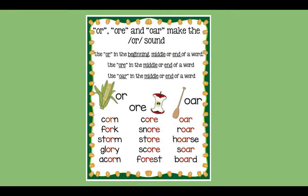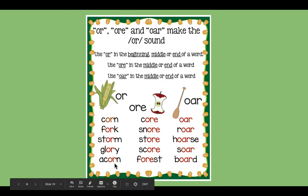Now here's a list of our spelling words, spelled O-R, O-R-E, O-A-R. Let's read these words together. Ready — corn, fork, storm, glory, acorn.